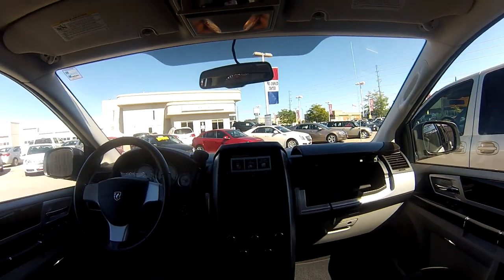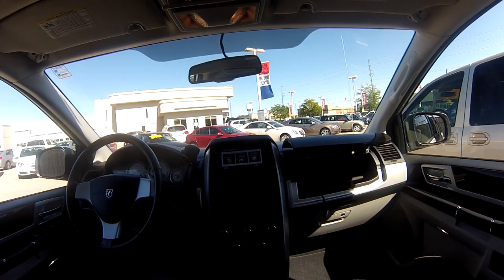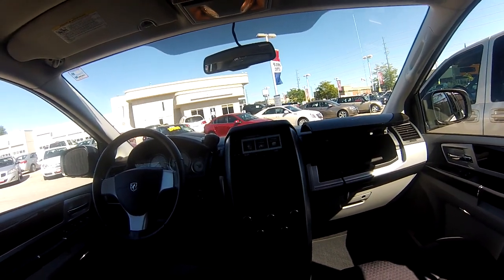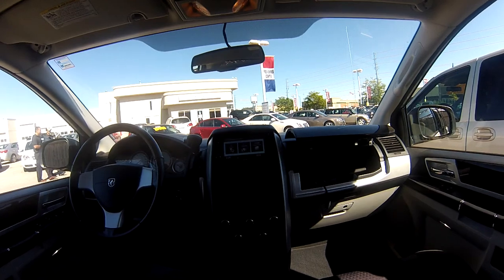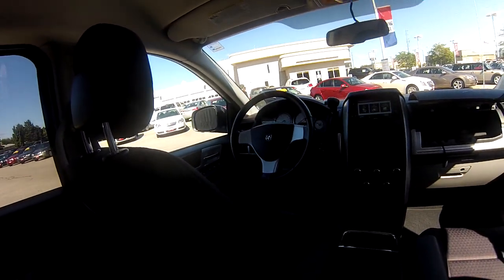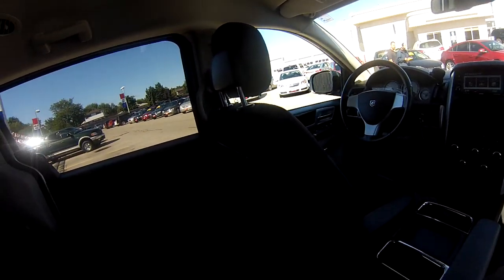In front of us is the Dodge Uconnect, a touch-screen infotainment system with voice recognition, an internal hard drive, and lots more. You can load tunes, songs, and movies on there. We also get a USB port with auxiliary input and Bluetooth, power-adjustable captain's chairs, and a 6-disc in-dash CD player, all in a very clean interior.